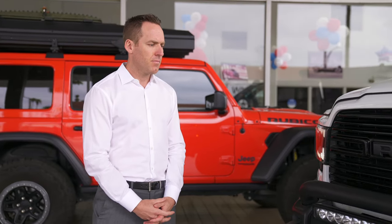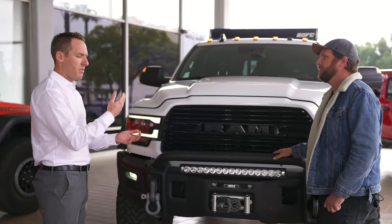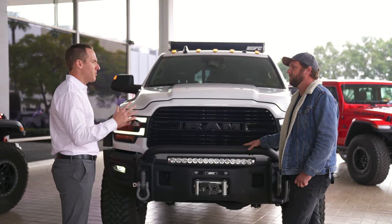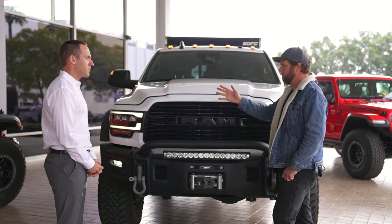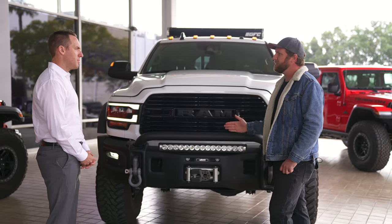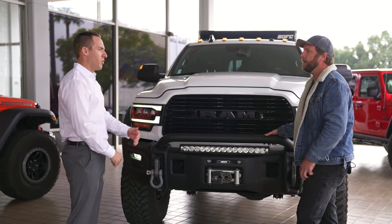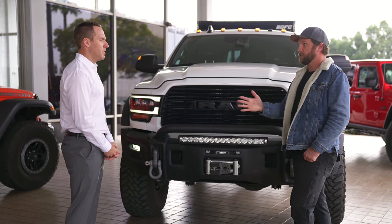Same with the Jeep — all the way from a Sport up to Rubicon or whatever. They do the Wranglers and the Gladiators from Sport through Rubicon, with adaptations for different accessories depending on if you have high flares or low flares. On the Jeep, they make different levels — the JL 350 is a 35-inch offering, and the JL 370 is a 37-inch offering. You can do that on the JT platform as well.